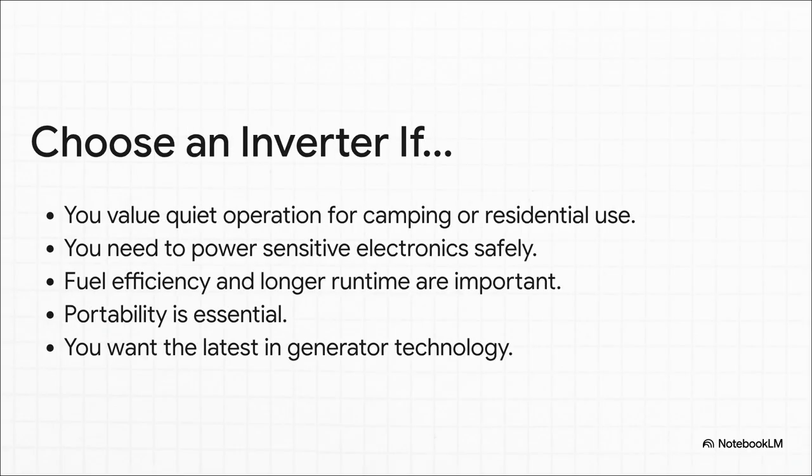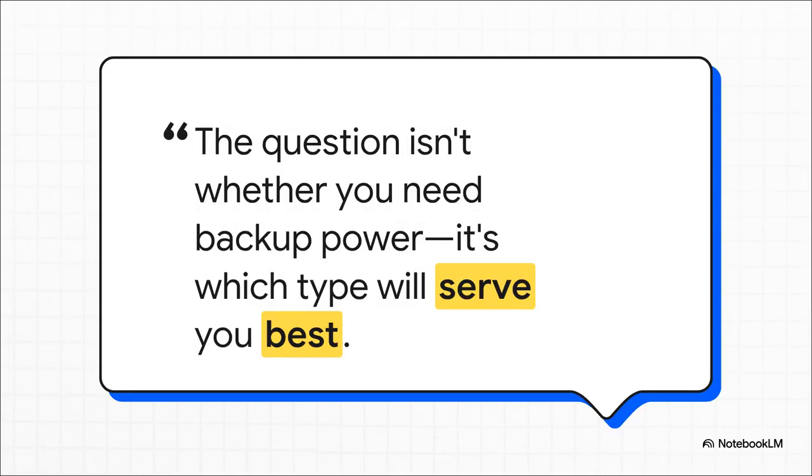On the flip side, an inverter is the right move if you're thinking about camping trips, tailgating, or you just don't want to be that neighbor during a power outage. If you absolutely have to power your laptop, smartphone, or other delicate gadgets without frying them, and if you really value fuel efficiency and being able to just pick it up and go, then this modern smart solution is tailor-made for you. In the world we live in today, having a plan for when the power goes out isn't really optional anymore. Whether it's the raw muscle of the workhorse or the quiet intelligence of the smart solution, making that right choice means you'll never be left in the dark again.